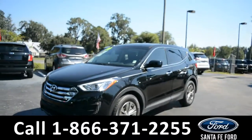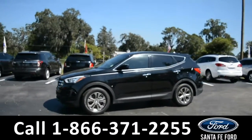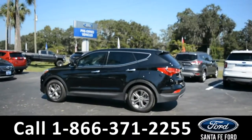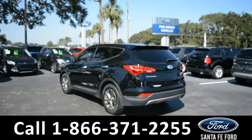This 2014 Hyundai Santa Fe has alloy wheels, a remote keyless entry, tinted windows, and a spoiler. This vehicle is still under its bumper-to-bumper warranty with a clean Carfax.